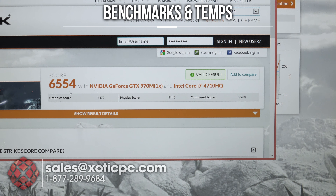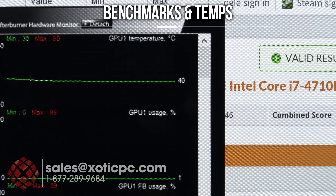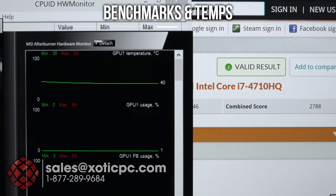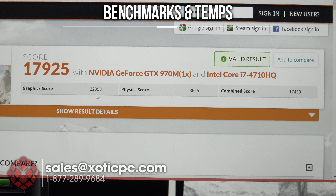Pulling up Hardware Monitor to take a look at the CPU temps — pretty low for a chassis this thin. We're seeing lower 70s, 71 up to 75. Good numbers for the GPU as well. Looking at MSI Afterburner, we're seeing 80 as the max for the GPU. So temperatures are right where we want them to be — very good for 3DMark Fire Strike.